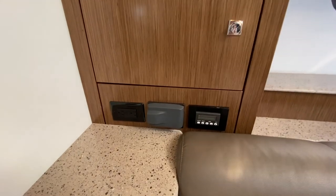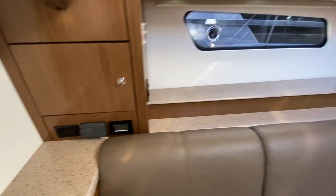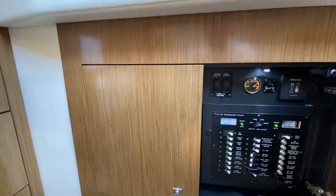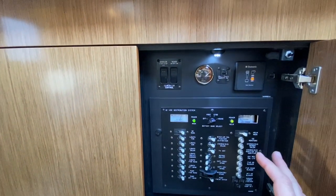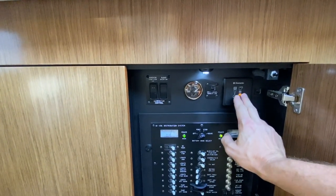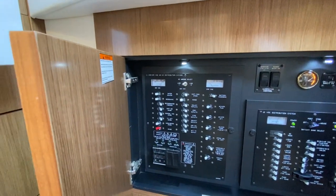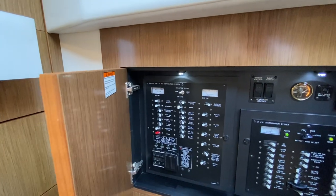Here we have our air conditioning, stereo remote, and 110 outlet. Here's the boat's panel — one nice feature is that as soon as you open it, a light comes on even when the battery switches are off. This is our DC side. We have our generator starts, fresh water monitor, and tank monitor for the head. Here's your 240/120 side of the panel — it's at a good height, well-lit, well-labeled, and easy to read.